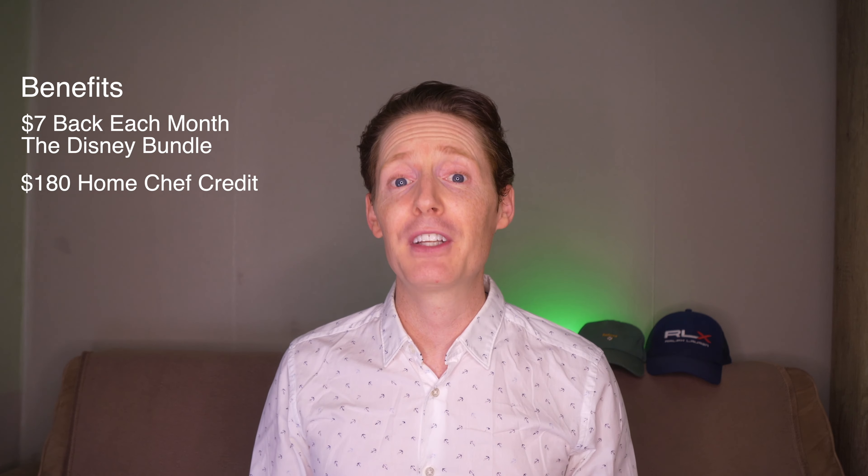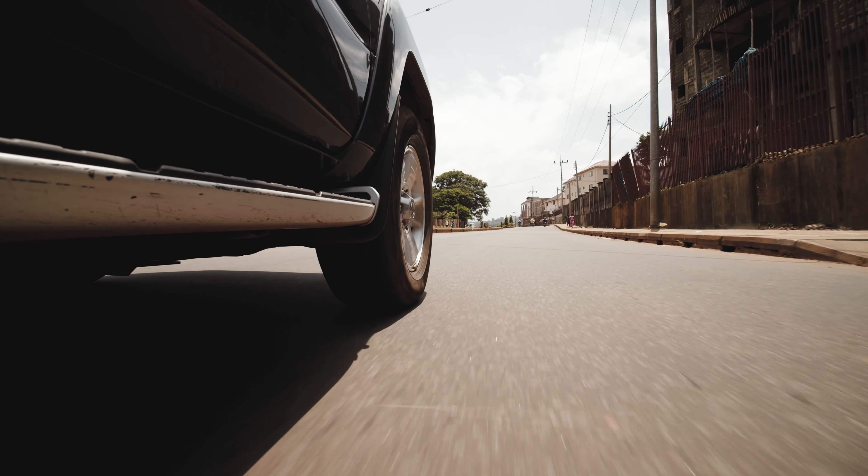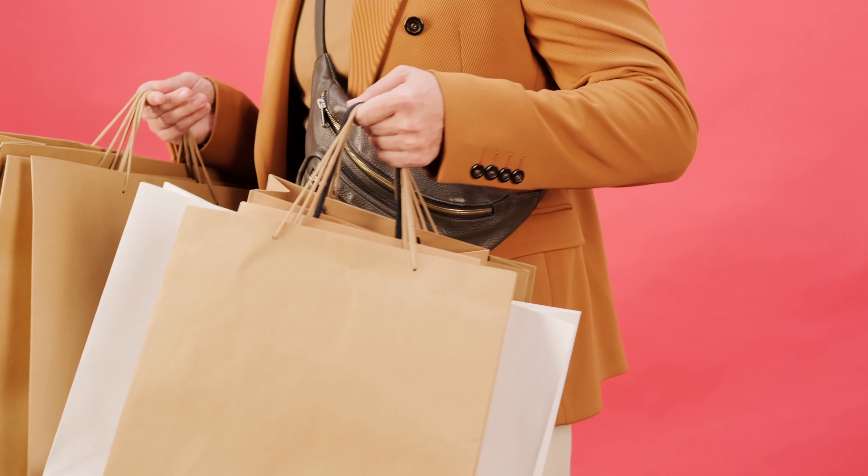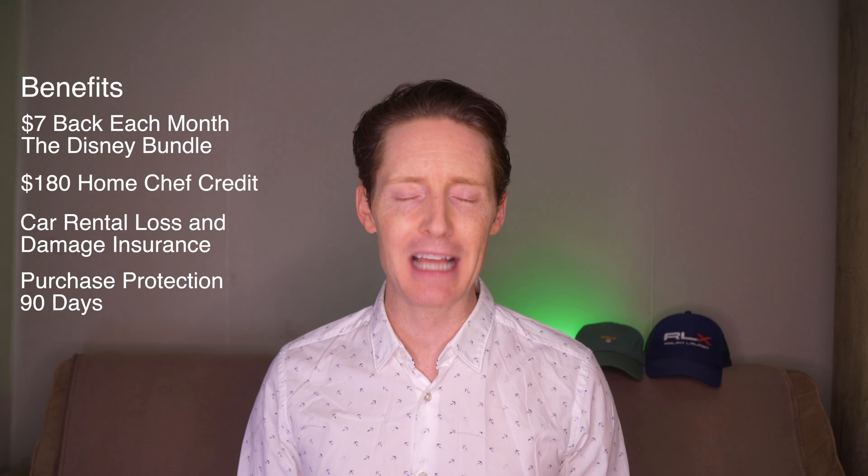A nice insurance-related benefit that comes with this card is car rental loss and damage insurance. This helps to cover any potential damage or theft of a rental car when you use the card to pay for an entire trip and then decline the rental company's collision damage waiver. There is also purchase protection that provides up to 90 days of coverage for new purchases if they are stolen or accidentally damaged. The new Blue Cash Everyday card has a 0% intro APR on both purchases and balance transfers that runs for 15 months from the date you open an account. If you decide to do a balance transfer, it will need to be requested within 60 days of opening the account.